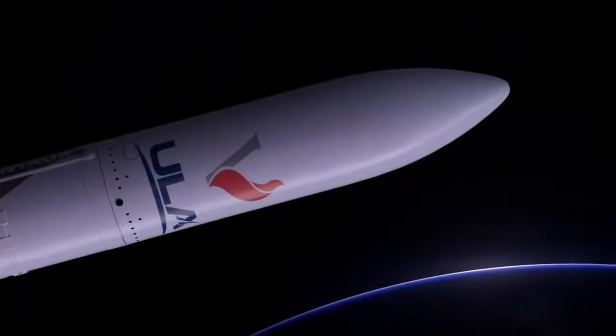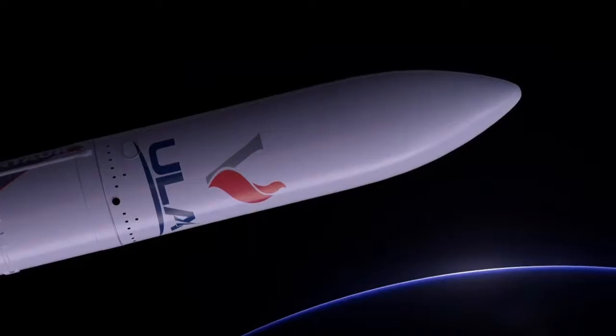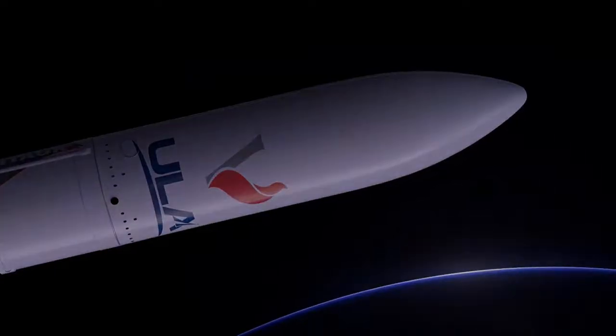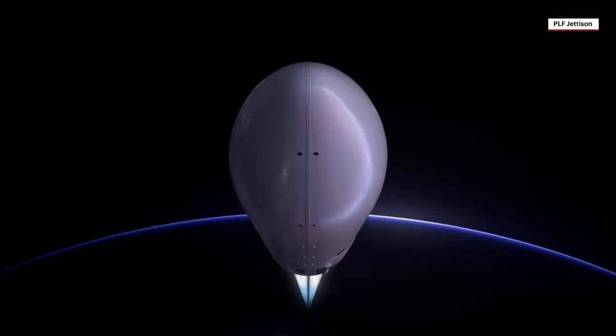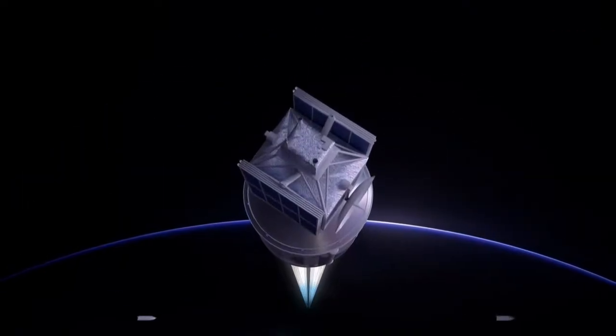Spacecraft are encapsulated inside a 5.4-meter diameter payload fairing, which provides a protective environment during ascent. Following Centaur engine ignition, the payload fairing is jettisoned, and the mission continues to its final destination.